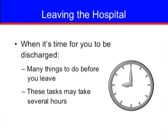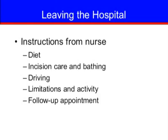Once your doctor has decided you are ready to be discharged, there are many things that need to be done before you leave the hospital; these tasks may take several hours. Your nurse and other health care team members will talk with you about your plan for discharge. Your nurse will give you instructions about your diet, incision care, bathing, driving, limitations on activity, and your follow-up appointment.